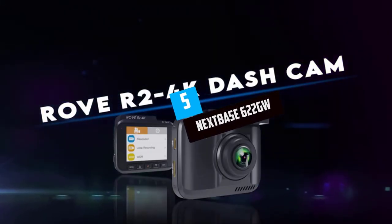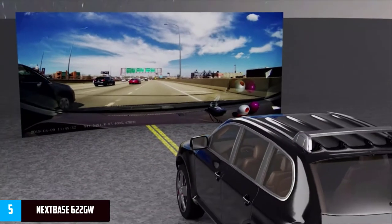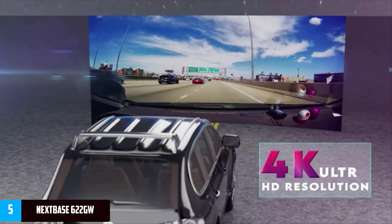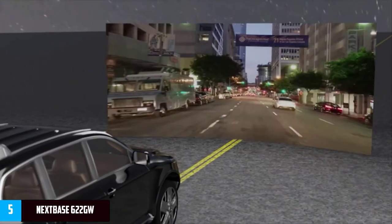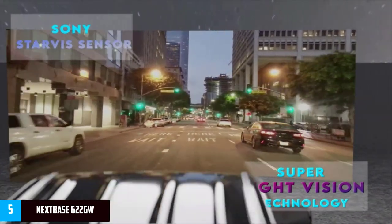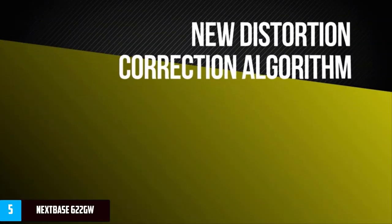Starting at number five: the Nextbase 622GW. If you have money to burn, then the Nextbase 622GW has all the features you could ever want from a dash cam and more. The design certainly won't set the world on fire, but it has an unparalleled feature set that offers some of the best video quality of any dash cam currently on the market. The 622GW can record video in 4K at 120fps.